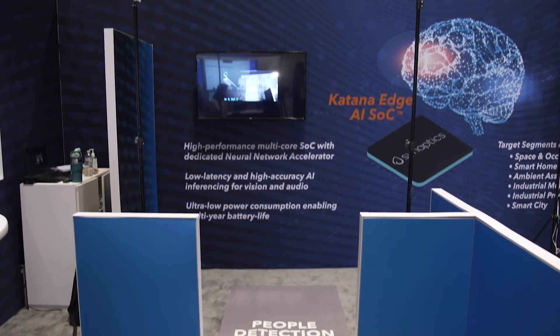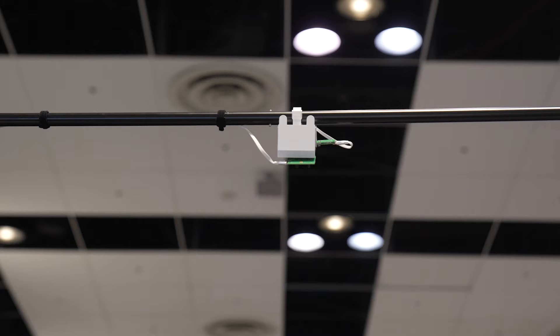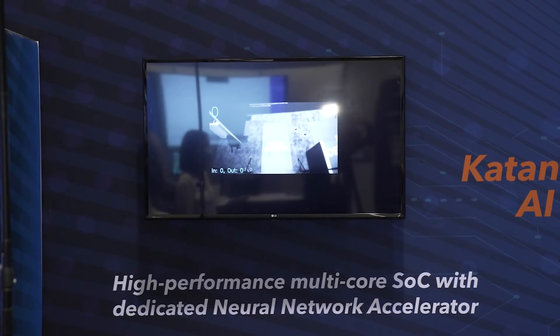We have created a makeshift entryway and fitted the Katana evaluation kit on the top. The output of what the Katana sees is displayed on the screen through a Raspberry Pi streamer.